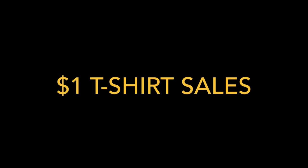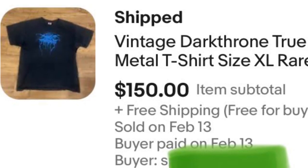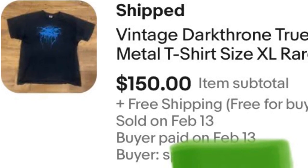Before you guys go, I would love to share these one-dollar t-shirt flips with you. I picked these shirts up for a dollar or less a piece. This one — a vintage metal band t-shirt — sold for 150 bucks on eBay.